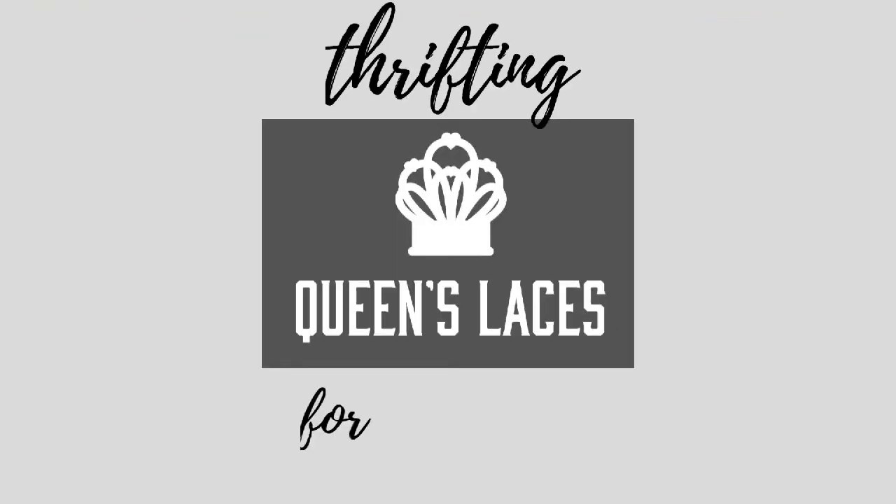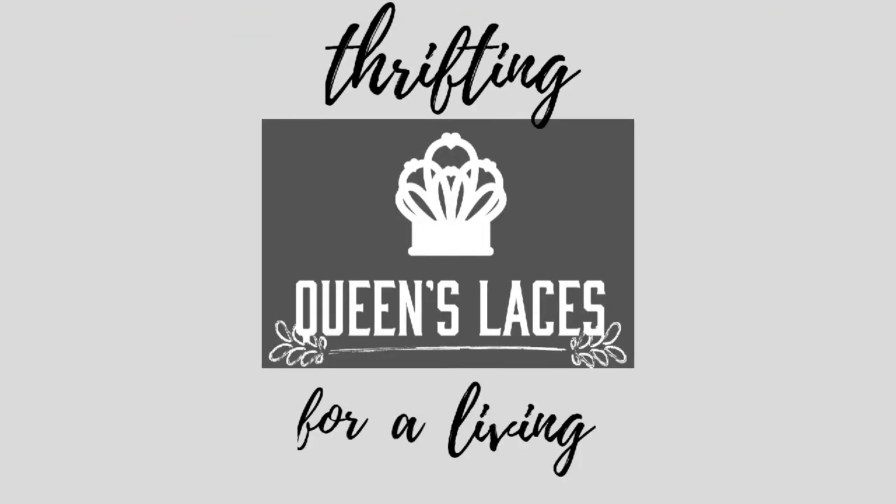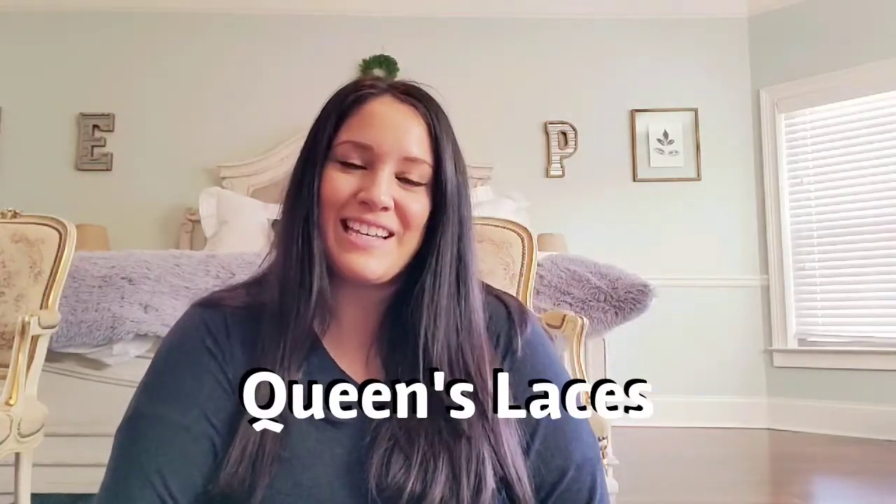If you'd like to see my office tour, be sure to stay tuned after the haul. Hey guys, Alina here from Queen's Laces. If you're new here, welcome to my channel, and if you're not, welcome back. I have a kind of medium-size haul for you today — not as big as my usual hauls, but they are pretty good pieces.